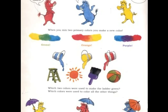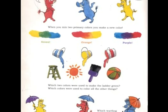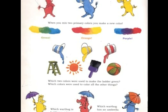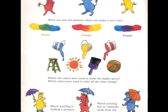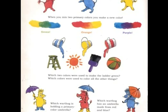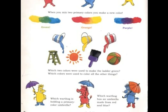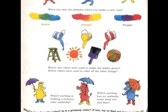Which two colors were used to make the green? Which two colors were used to make the orange? Which two colors were used to make the purple? Which warthog is holding a primary colored umbrella? Which warthog has an umbrella made from red and blue? What is your favorite color? Is it a primary color? If not, try to find out how to make it.